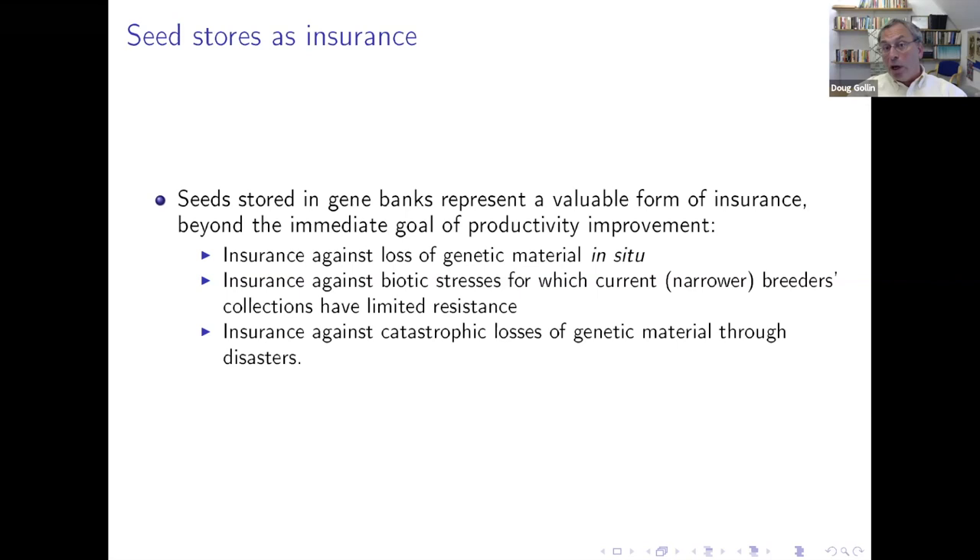In a pandemic year, the insurance against biotic stresses is something we need to take seriously. The world we grow crops in today is not the world we'll be living in in a decade. You might think of these resources as providing an enormously valuable source of insurance against future shocks — not only biotic stresses, but against catastrophic losses of genetic material through natural disasters, floods, destruction, war, and conflict. I think for this audience that should be unnecessary to dwell on.